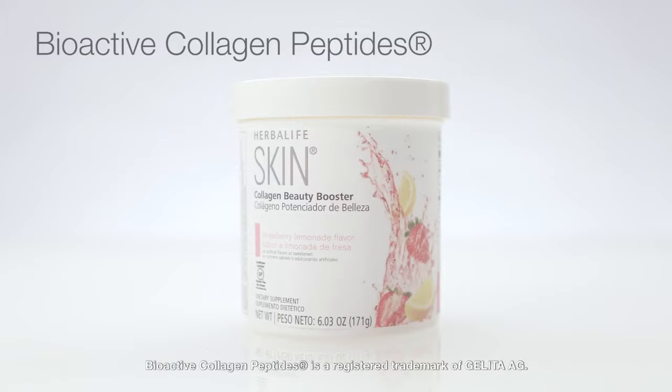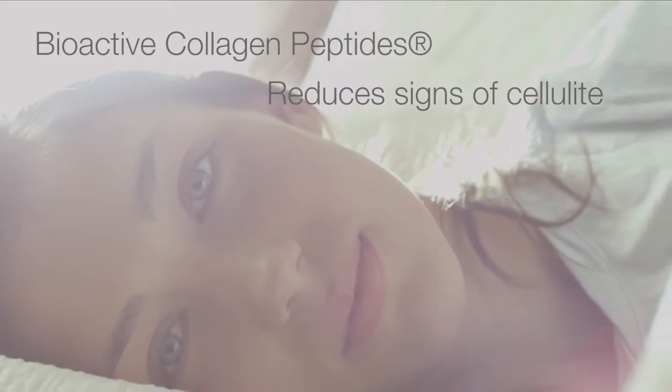And I know that many of you had asked about a product that helped with cellulite. Well, I will let you in on a secret — bioactive collagen peptides in this formula can also reduce the signs of cellulite.